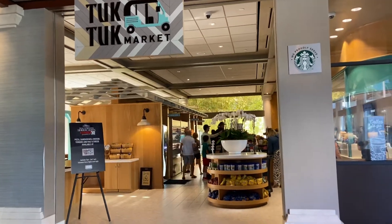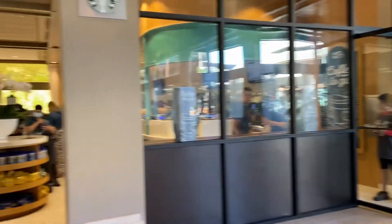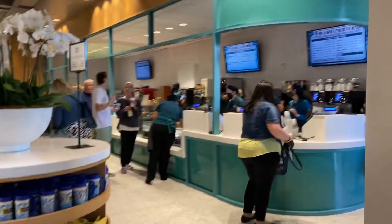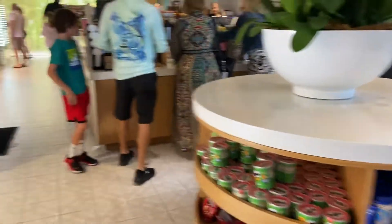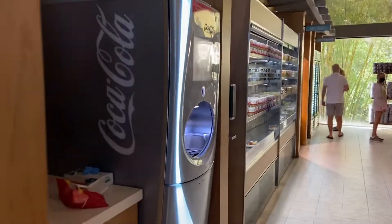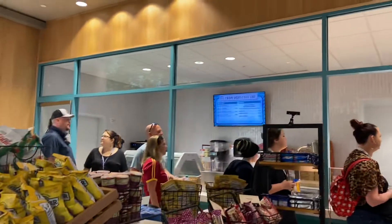This is the market in Universal's Royal Pacific, located just off the main lobby. There are lots and lots of choices. There are two sit-down restaurants downstairs. They do have the resort mugs here, and as you can see, there are freestyle machines located in numerous locations, with lots of grab-and-go options, or you can order.